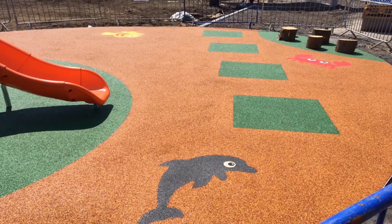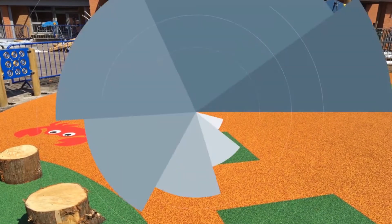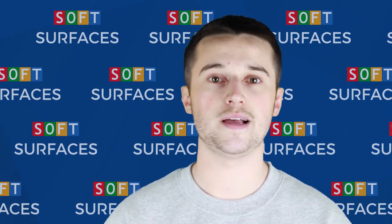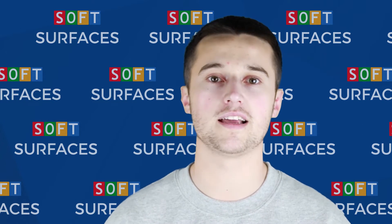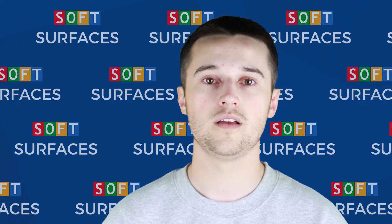Having a colourful wetpaw facility can really help enhance your playground or area, which is great for schools, nurseries and many other locations. Soft Surfaces Limited are specialists in installing wetpaw playgrounds and facilities across the United Kingdom, so we really feel like we're the company to come to if you're looking to have one installed.